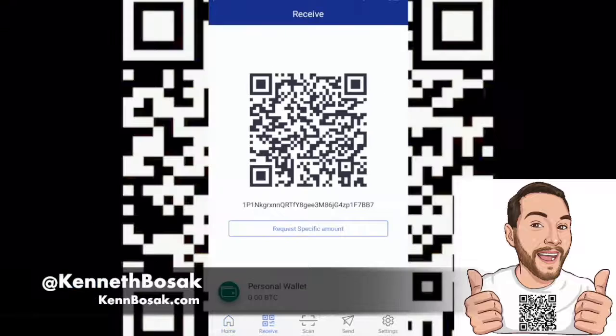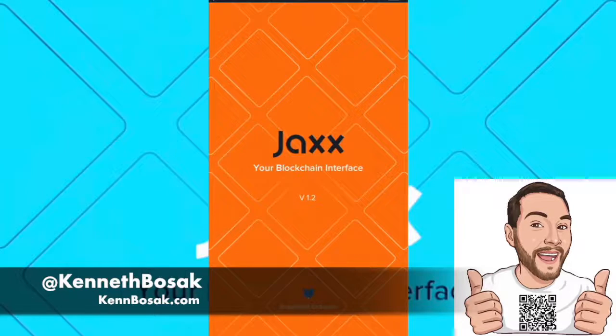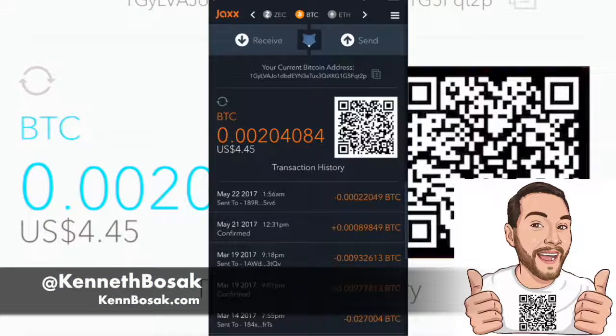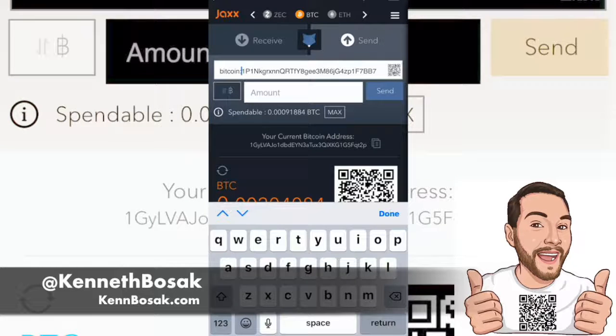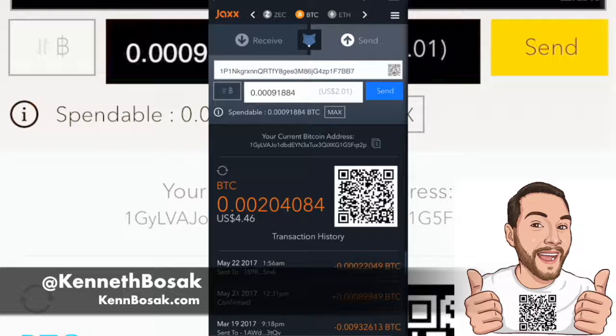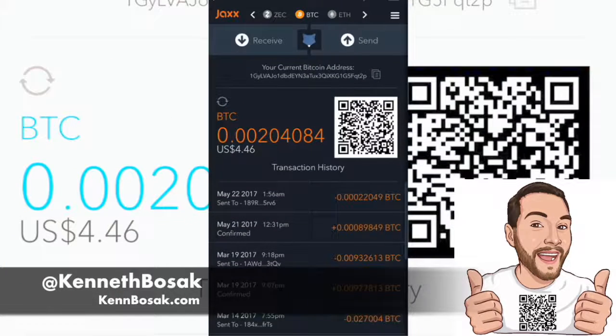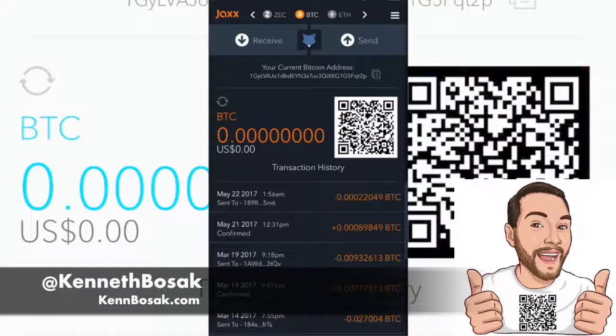I'll show you a standard send and receive. Click on receive, copy your address, then open another Bitcoin wallet application — I prefer Jaxx's. Hit Send on the second wallet, paste the address from the first wallet, and put in the amount you want to send from wallet 2 to wallet 1 — Jaxx's to BitPay. Wow, these fees are ridiculous. It just cost me more Bitcoin to send Bitcoin than the Bitcoin I actually sent. That is really frustrating.